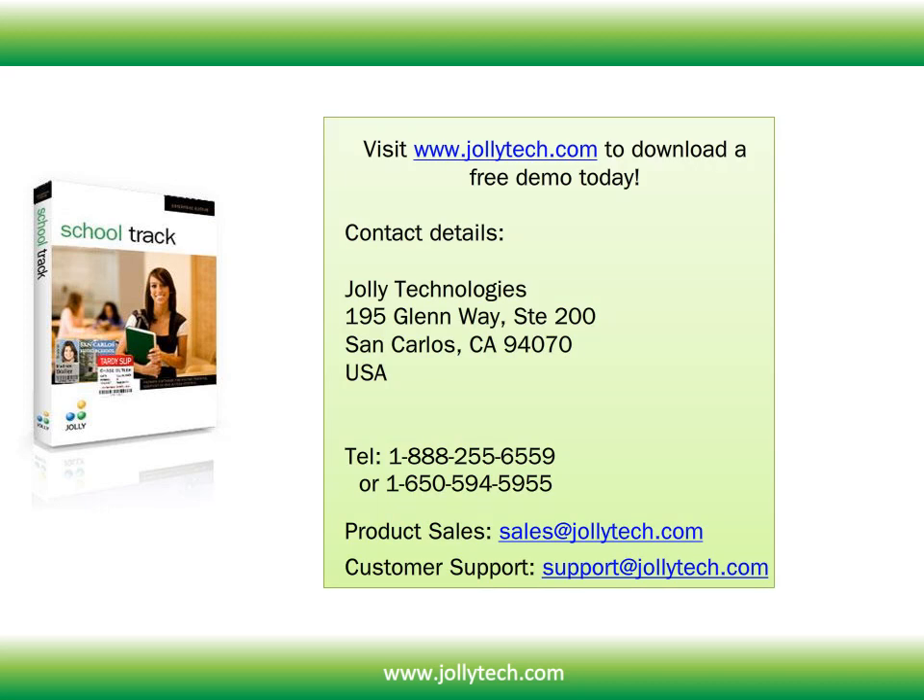You can visit www.jollytech.com to download a free demo today. Feel free to contact us if you have any additional questions.